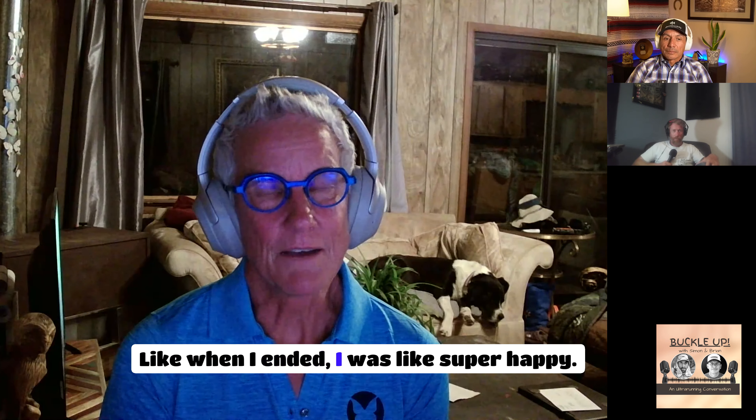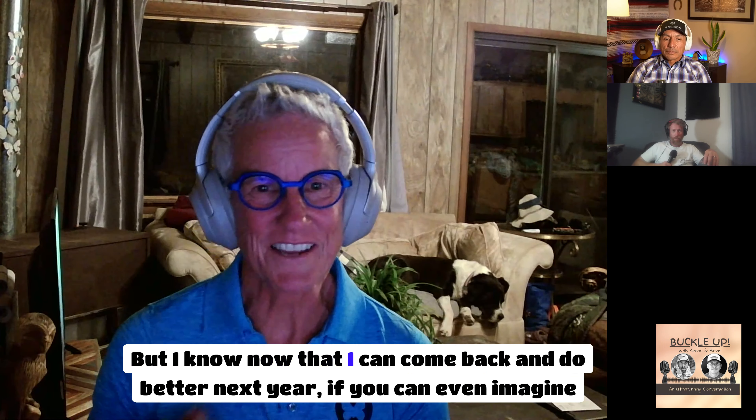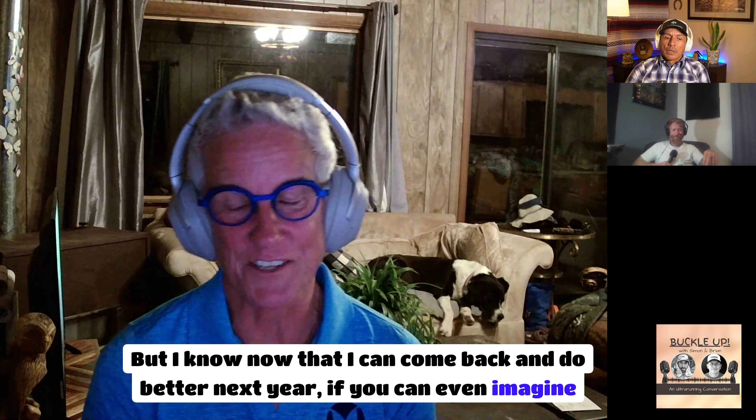When I ended, I was super happy and in a good place. And I know now that I can come back and do better next year — if you can even imagine that I'm already thinking about that.